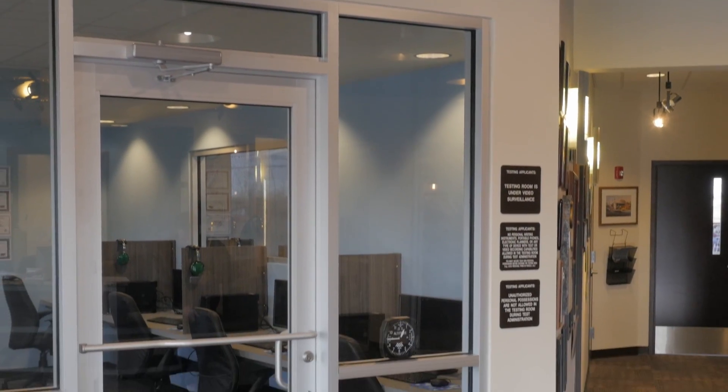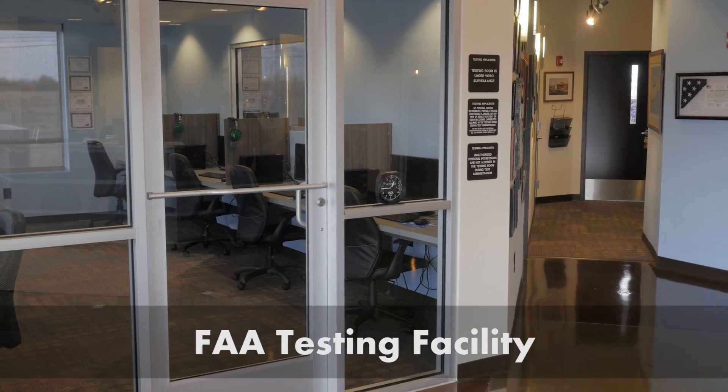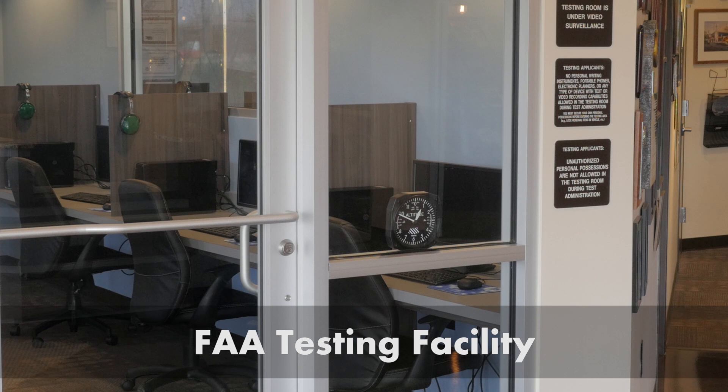Additionally, we are a designated FAA testing facility for all written exams. This is a major advantage for our students in completing their process quickly and efficiently. Whether it's your AMT or upgrading to your IA, we have the knowledge and experience to help you navigate the process to achieve your career goals.